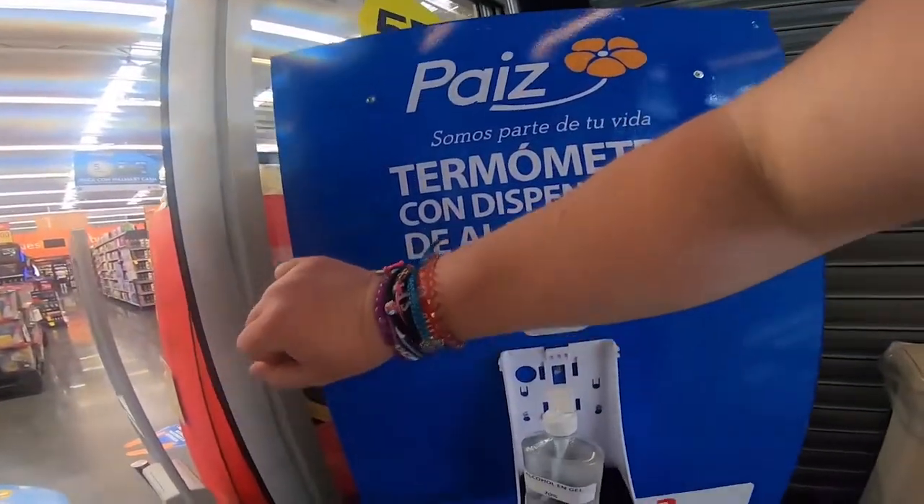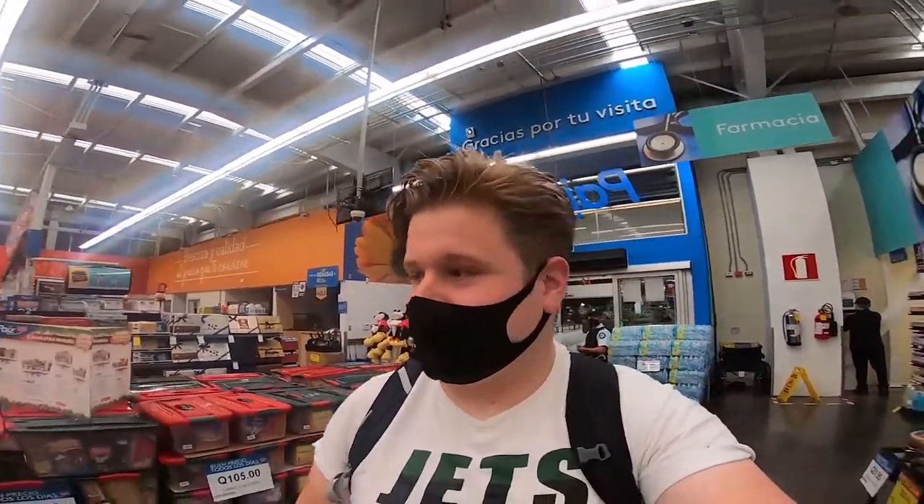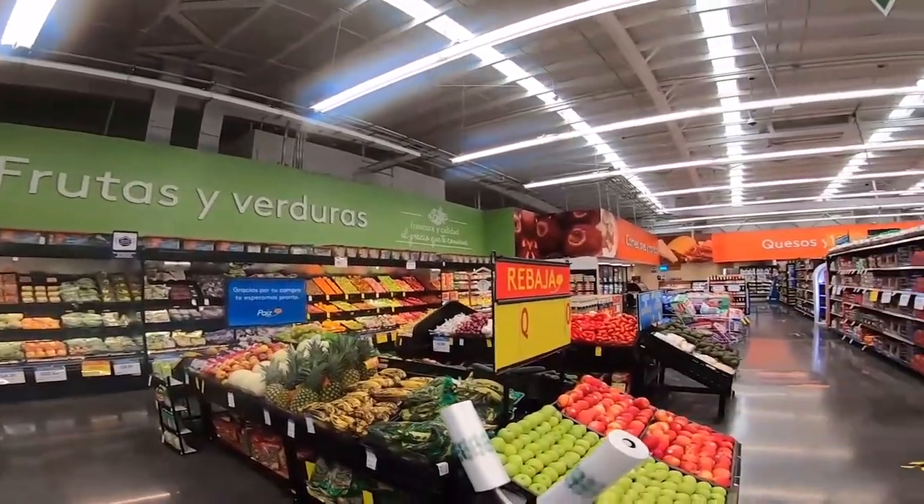So in Guatemala you have to scan your wrist to make sure you're at an appropriate temperature. If you're above a certain level, I think you're flagged for Covid. But like I say, this is a supermarket.